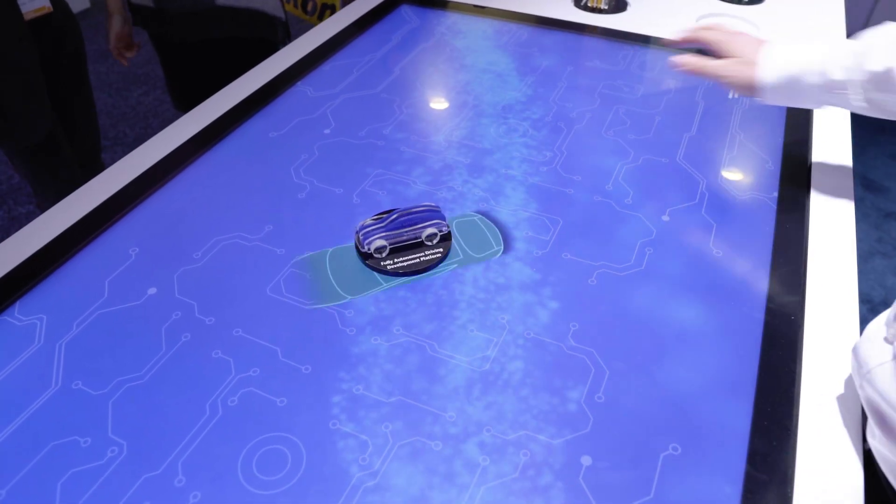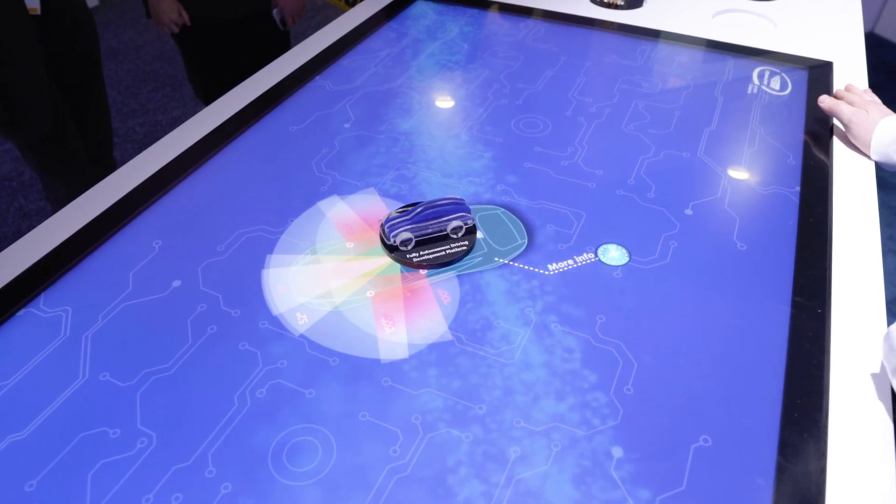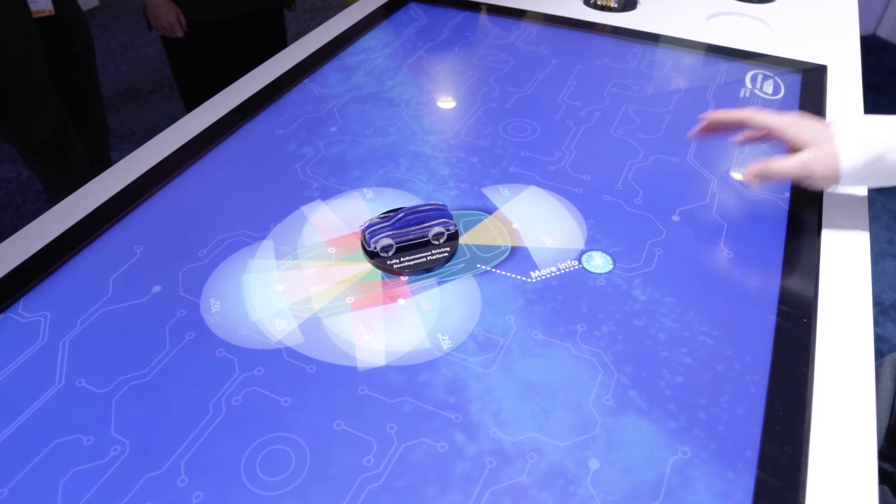First is Mobilize's fully autonomous driving development platform, currently powered by 12 cameras. We have three forward-facing cameras, four side-facing cameras, one rear camera, and four parking cameras.